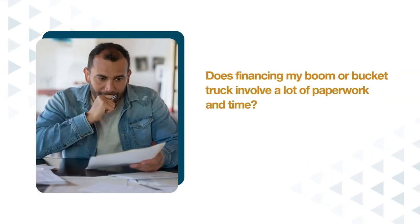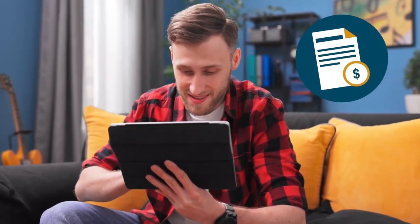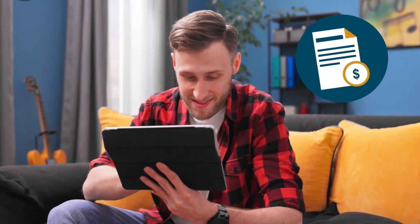Does financing my boom or bucket truck involve a lot of paperwork and time? Most traditional lenders have a tedious application process involving tons of paperwork. Beacon Funding makes applying for your boom truck stress-free with our 100% digital application process, making it easier and faster to apply from anywhere.